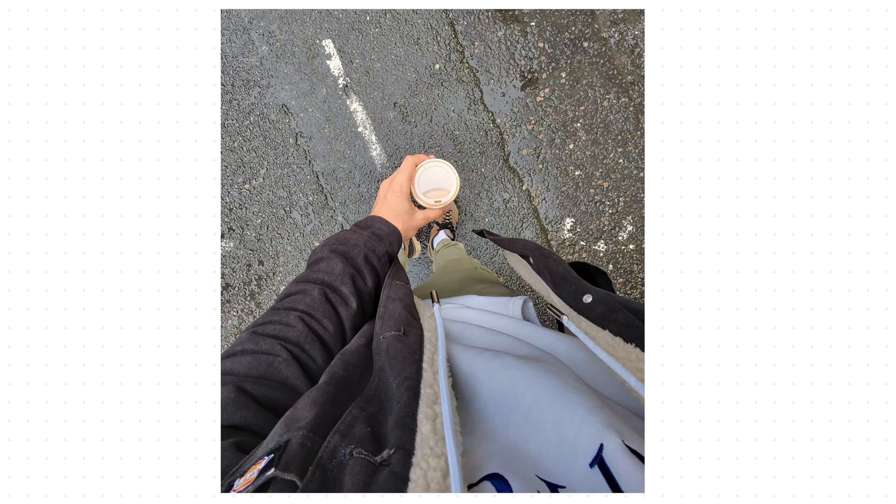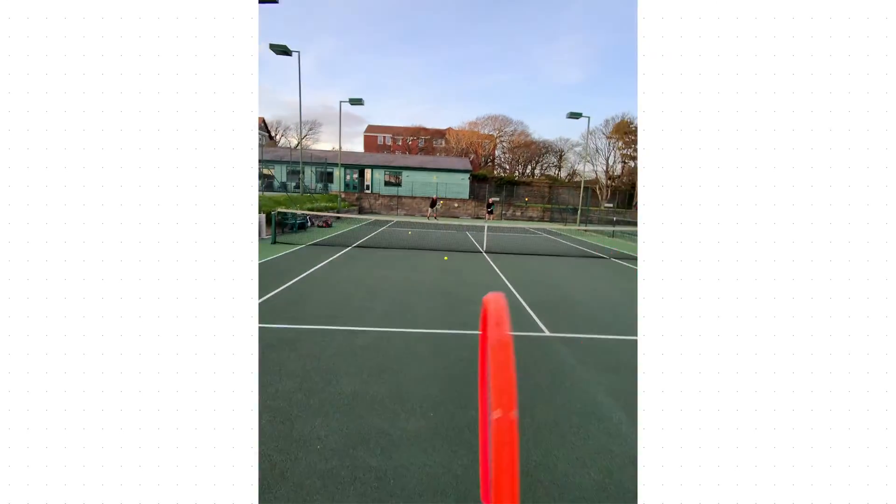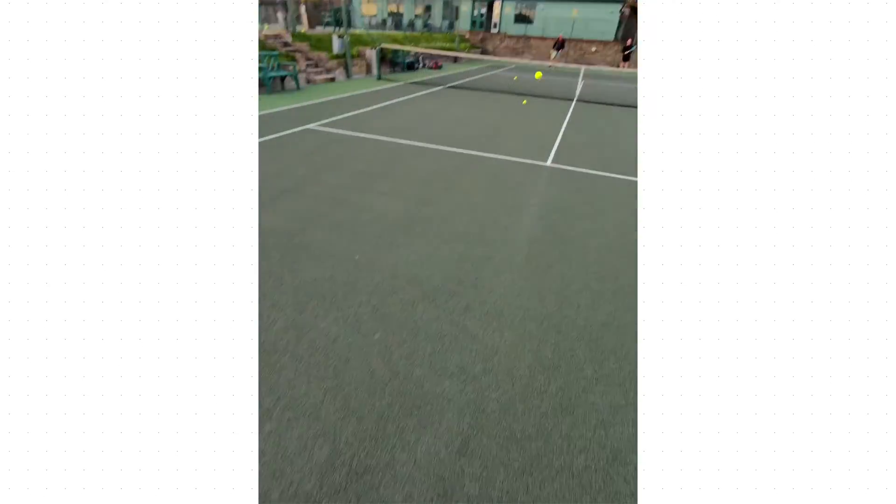It allows getting shots like this, whereas previously I'd have had to go like this with my phone and get all awkward — whereas now it's literally at the tap of a button. Videos are also really impressive, shooting at 1080p resolution at 30 frames per second.